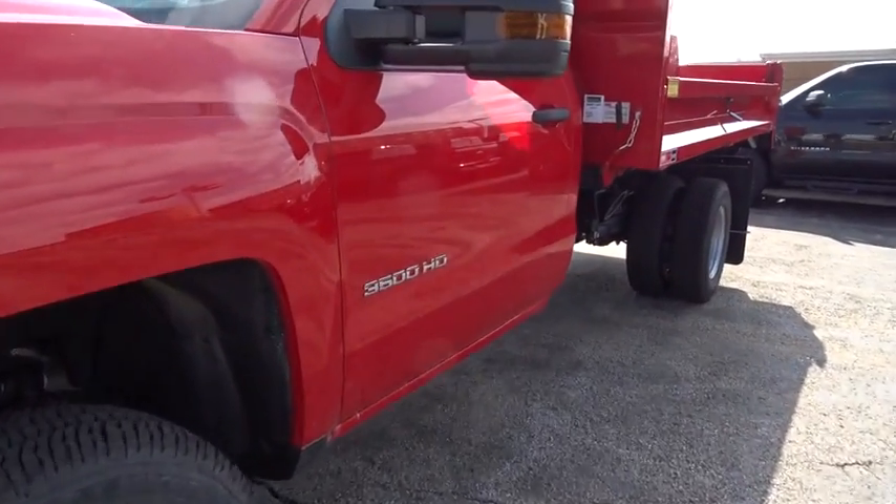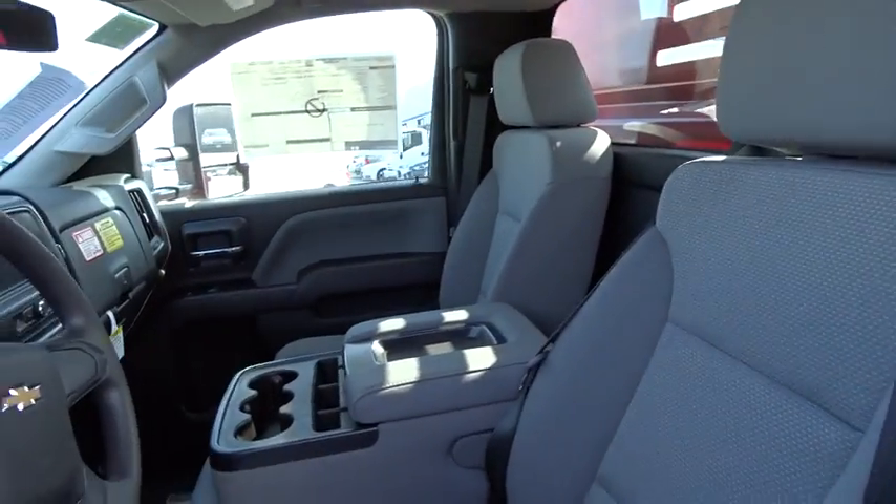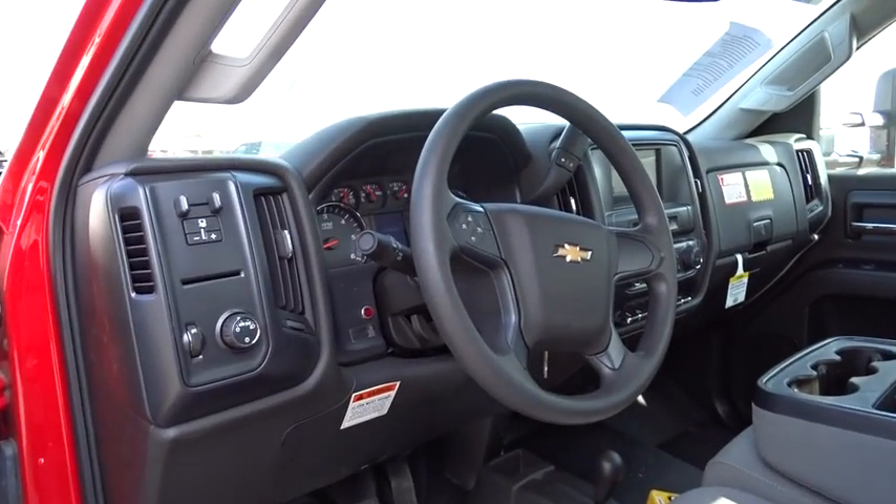Adjustable steering wheel, cruise control, four-wheel drive, AM-FM stereo radio, MP3 player, power door locks, passenger airbag on-off switch, passenger airbag.